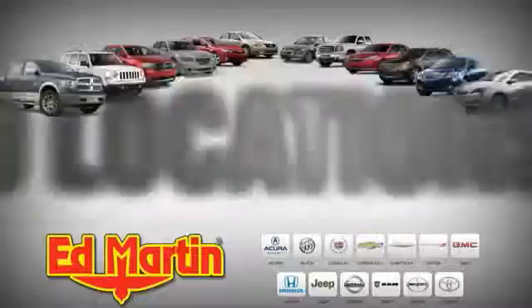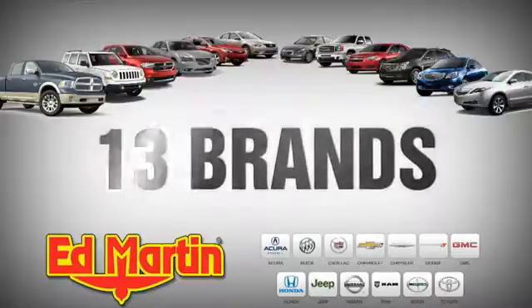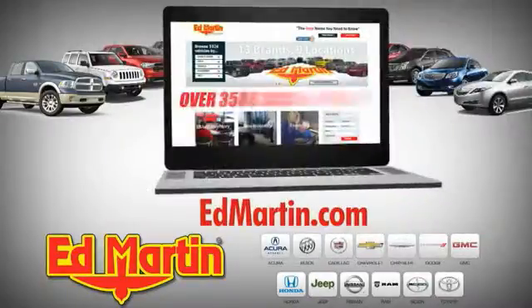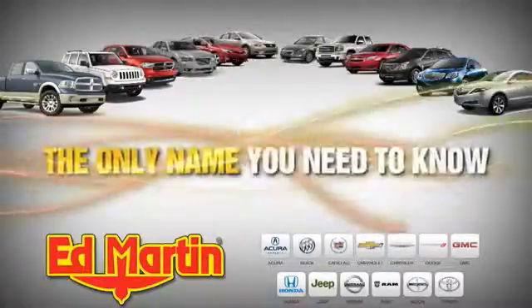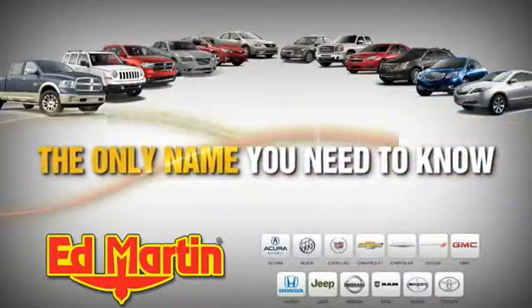Stop in today. Browse 3,500 new and used cars and trucks online at edmartin.com. Ed Martin is the only name you need to know.